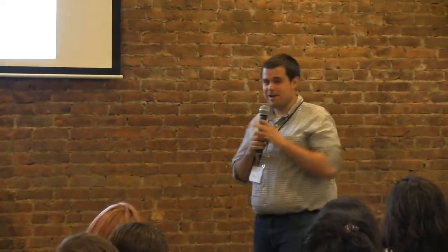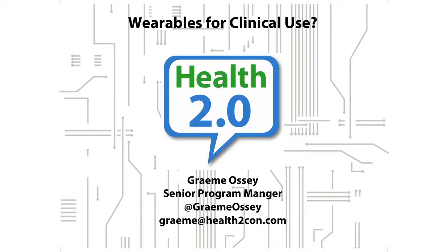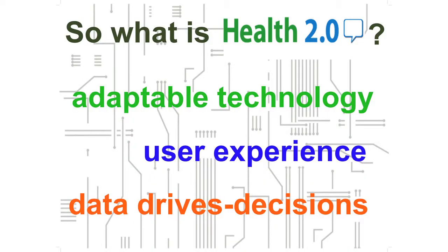Thank you everyone. I'm Graham. I work at Health 2.0. Sorry for the boring bio that I apparently submitted, but all of what I'm going to talk about today is based on hoping that patient data can be secure and kept private. So what is Health 2.0? We think of it as a movement that does three things: adaptable technology that can be used on all platforms, a focus on the user — which ties back to that privacy discussion — and using data to drive decisions in health.